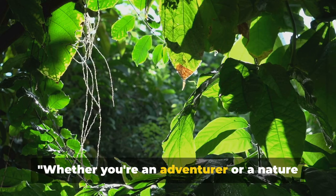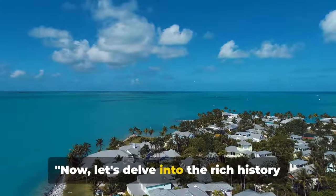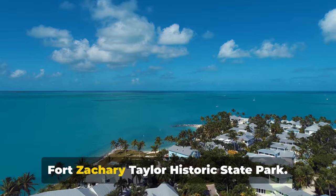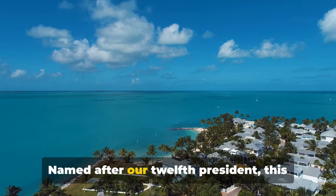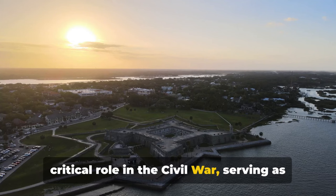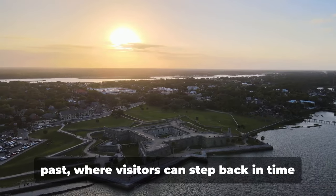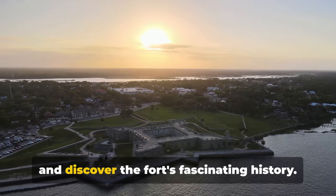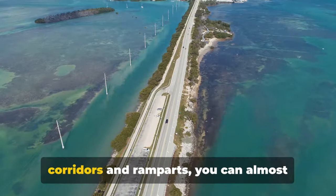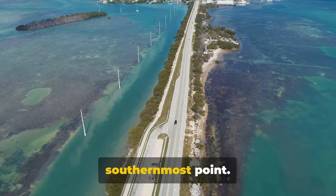Whether you're an adventurer or a nature lover, Key West offers a variety of activities to suit every traveller's taste. Now let's delve into the rich history of Key West. Nestled in the heart of Key West, we find Fort Zachary Taylor Historic State Park. Named after the 12th president, this mid-19th century fort played a critical role in the Civil War, serving as a Union outpost in Confederate waters. Today it's a remarkable window into the past, where visitors can step back in time and discover the fort's fascinating history. Walking through the fort's old brick corridors and ramparts, you can almost hear the echoes of the soldiers who once stood guard here, defending the nation's southernmost point.